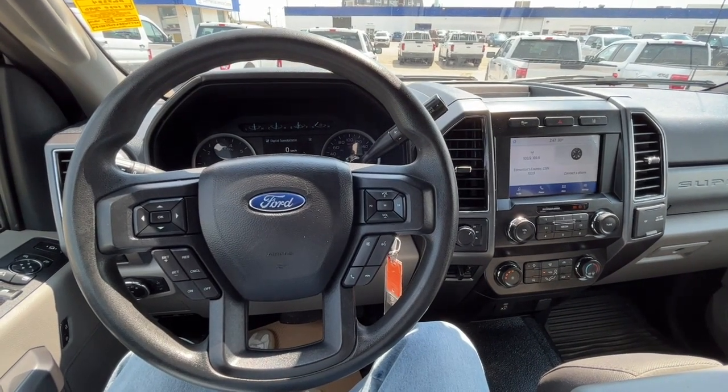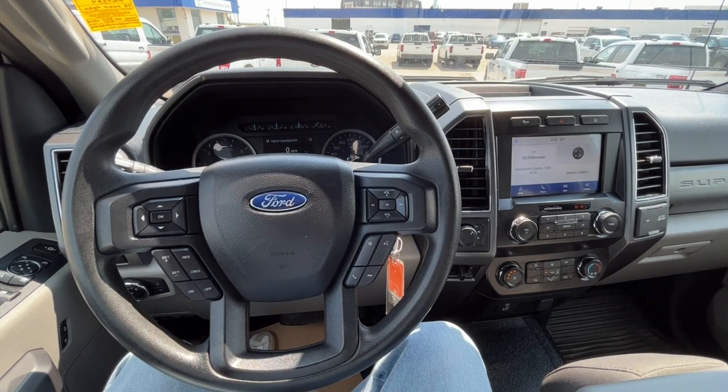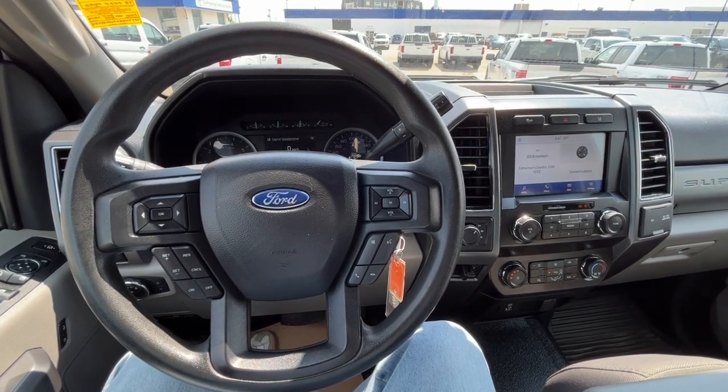Once again, I can't cover every single detail about this F-250, but if you'd like to know more information, you can check it all out at freedomfordsales.ca. Once again, my name is Noah — thanks for watching.